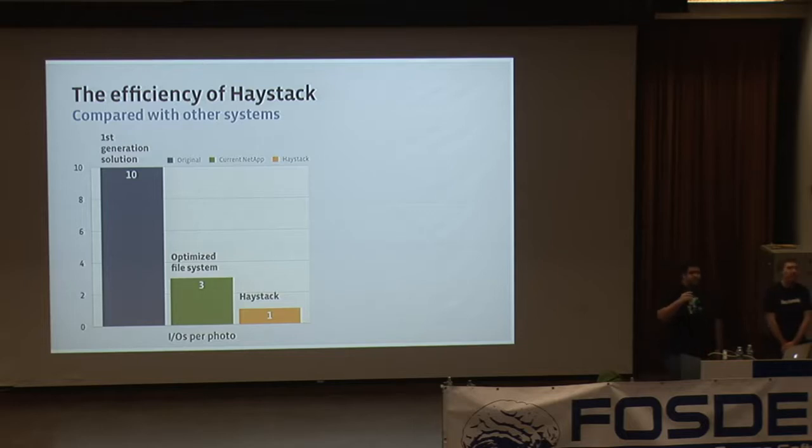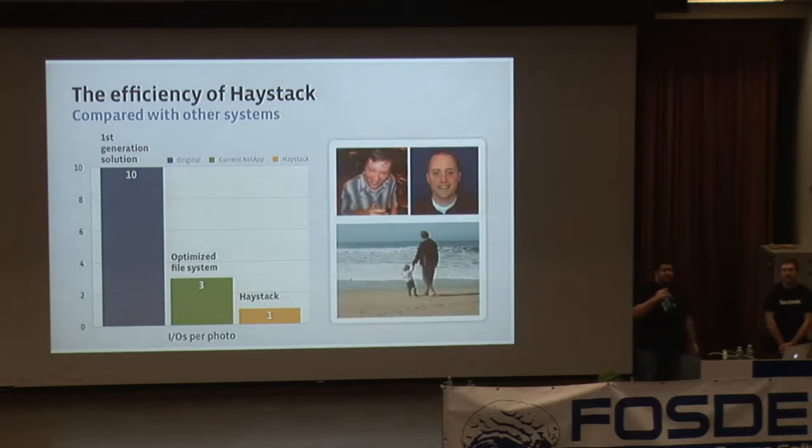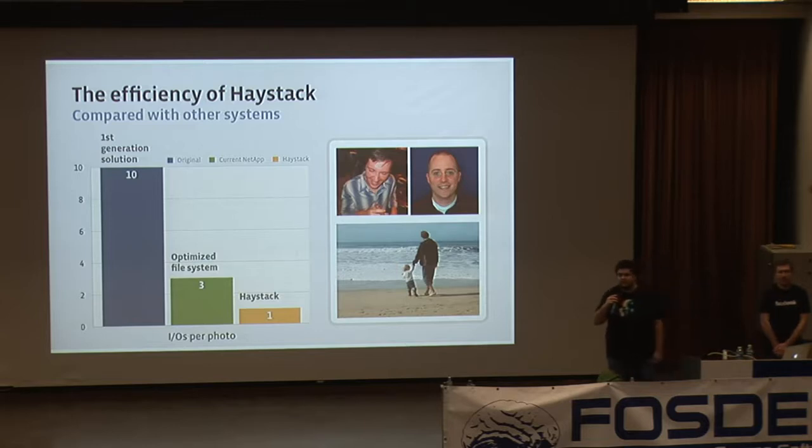One of the interesting things about Haystack is that it was built by just three people — really illustrating how small teams can have a large impact at Facebook. Haystack isn't currently open source, but we're working on open sourcing it because we think it's useful to sites of all sizes, not just Facebook.